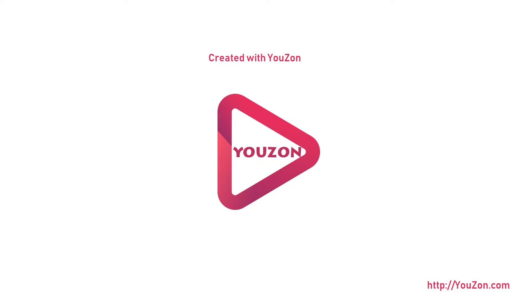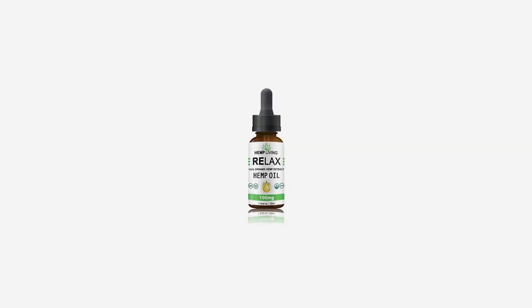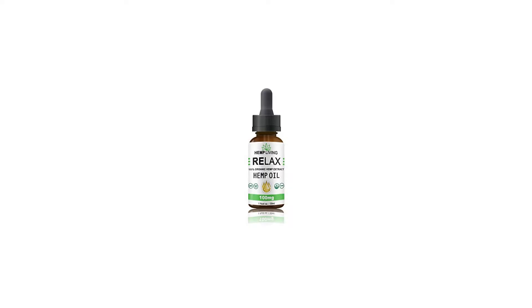The Hemp Living 100mg Oil Tincture is a sublingual oil infused with pharmaceutical-grade organic hemp extract. Our hemp oil is made in America and compounded by a licensed pharmacist with many years of experience.